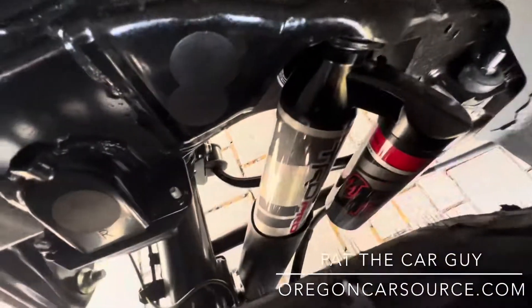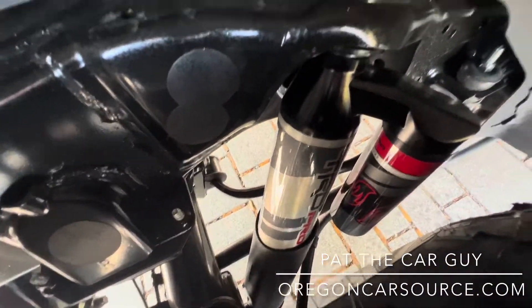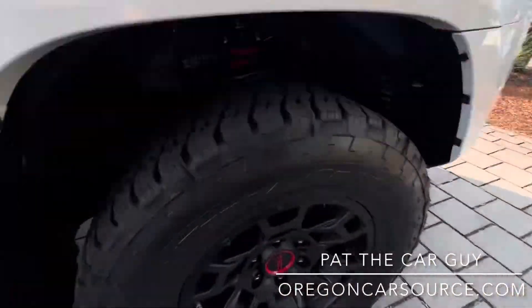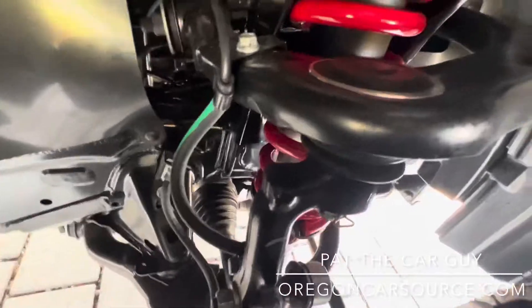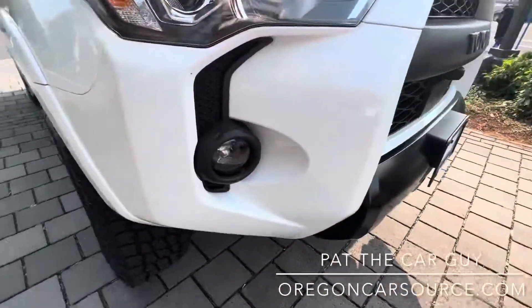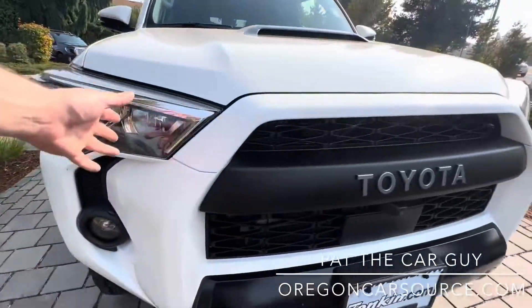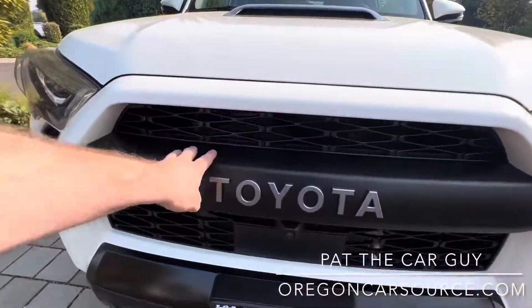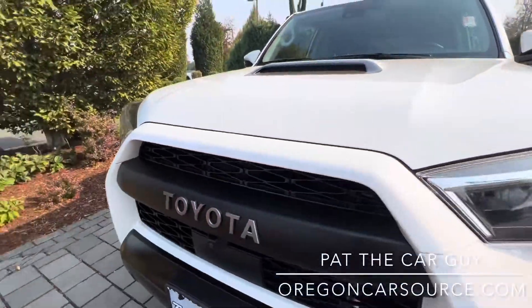You've got FOX reservoir shocks specifically tuned by TRD, both front and back. You'll also get those red coil springs, high-performance LED fog lights, and of course LED headlights. It does have Toyota Safety Sense as well as the heritage Toyota grille.